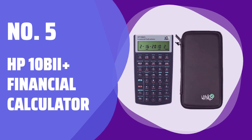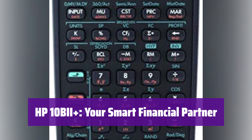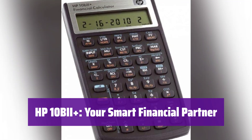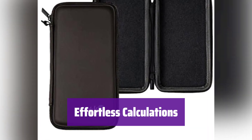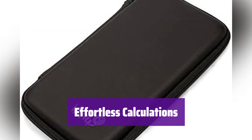Number 5: HP 10 BII Plus Financial Calculator. It's the perfect tool for handling your business and finance needs. Its over 100 functions will help you work quicker and more efficiently. It makes calculating loan payments, interest rates, and more a breeze. You can easily handle standard deviation, percent,